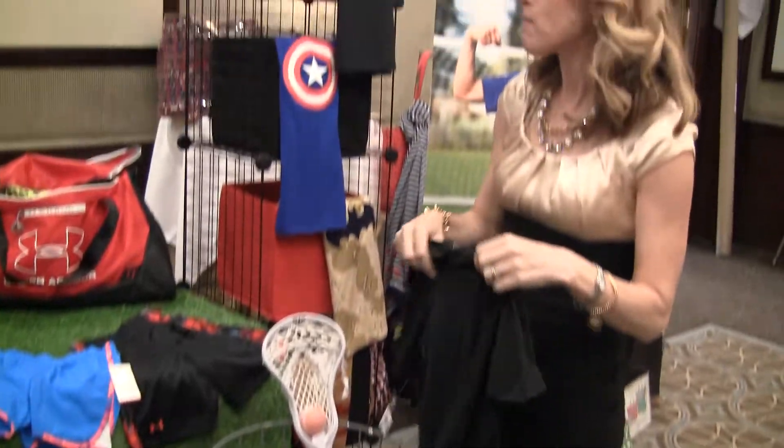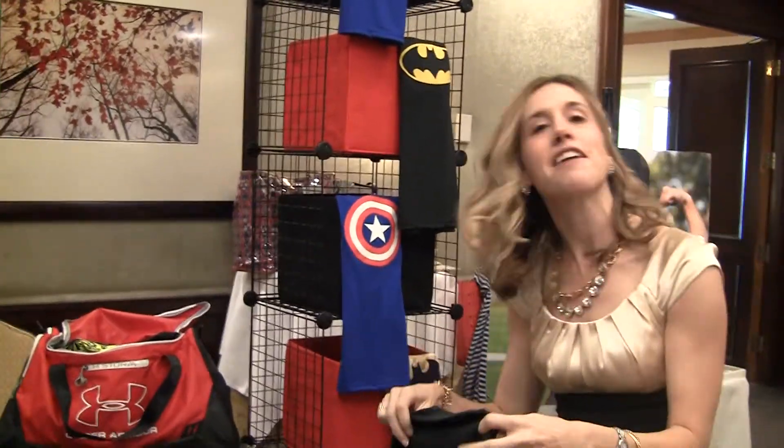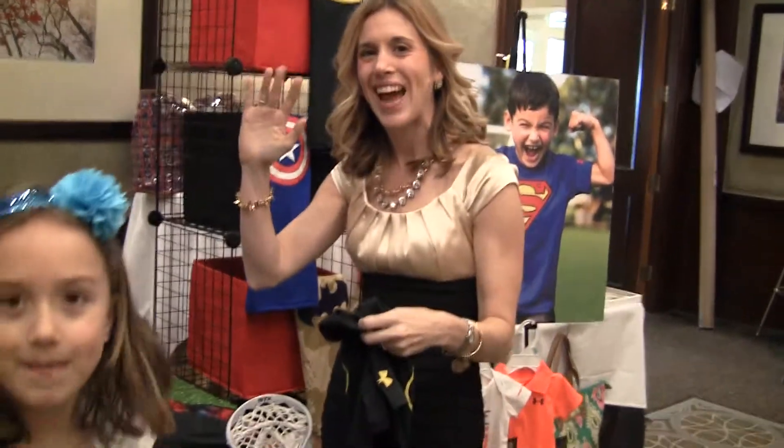So excited to be here. Excited to have Tommy Hilfiger and Under Armour here. This is the Mom Mixer guys. Bye!